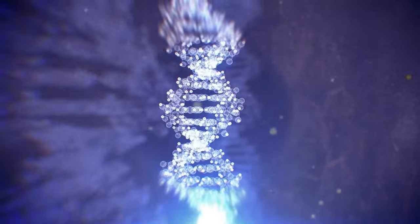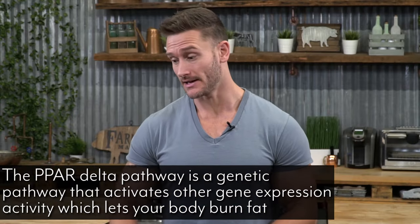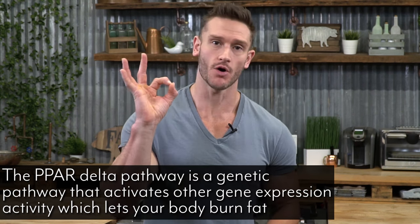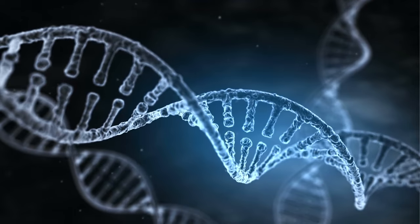Here goes Thomas again with weird scientific jargon. The PPAR delta pathway is a genetic pathway that activates a bunch of different gene expression activity in the body to ultimately, from a genetic level, tell your body it's okay to mobilize fat. Normally, our body's on a little bit of high alert and it doesn't want to let go of our stored body fat. You'll lose muscle in your shoulders, arms, and chest before you start losing it in your midsection — your body just holds onto it. Well, that's because it needs that genetic switch to be flipped and that genetic cascade to really deactivate and say it's okay to release the fat.